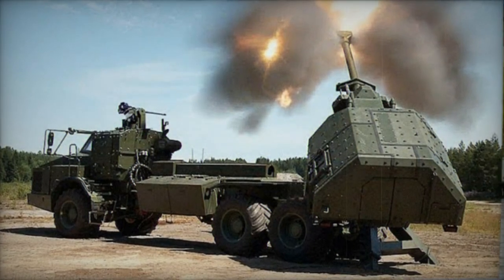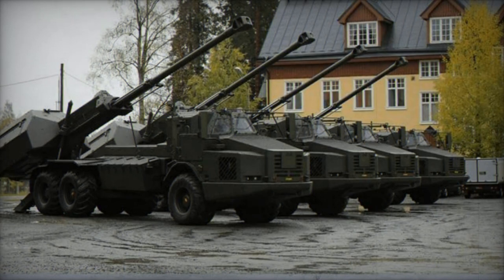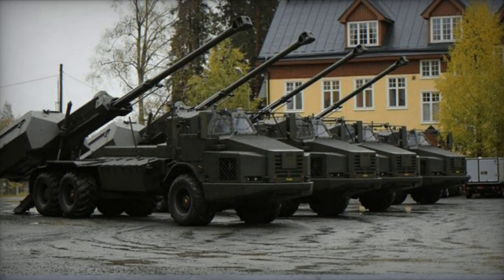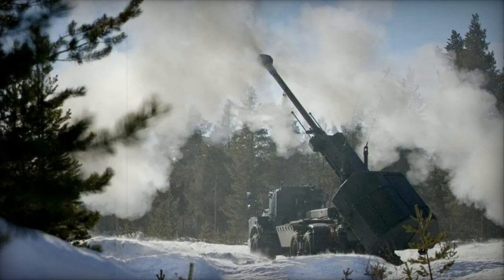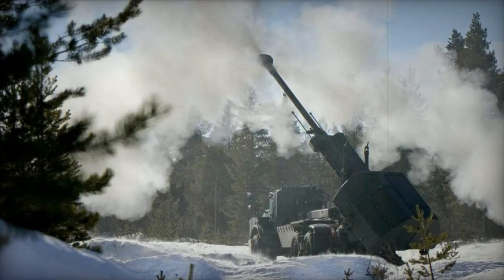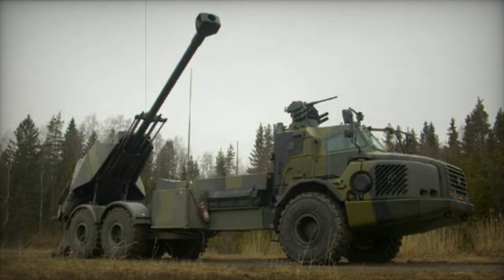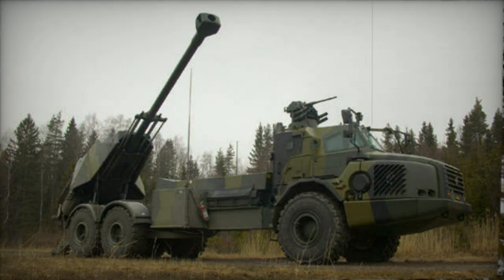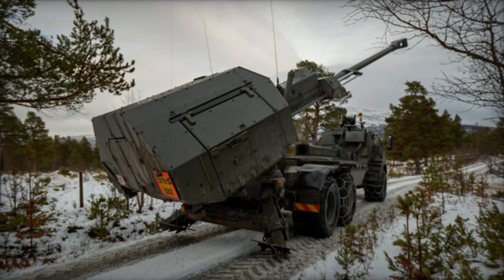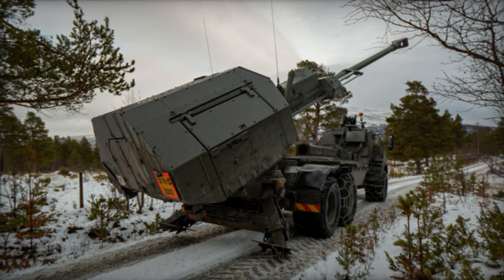The Archer achieves a maximum firing rate of 8-9 rounds per minute and supports multiple-round simultaneous impact firing. This capability allows it to launch up to six shells in just 30 seconds, each following different trajectories to hit the target simultaneously. With an onboard ammunition capacity of 20 rounds, the self-propelled howitzer can halt and prepare for firing in a mere 30 seconds.